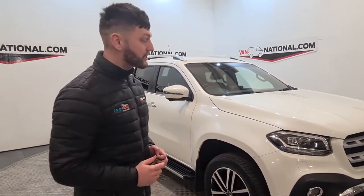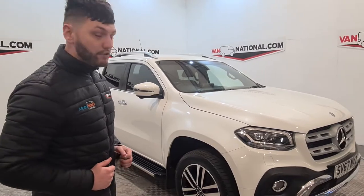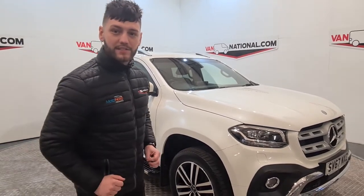So last week's van of the week went sailing — straight away we sold it. So we've got another corker for you. What I'm going to do is show you around a few features and benefits of the van. Straight away you can see the white and the chrome go together like magnet and steel.